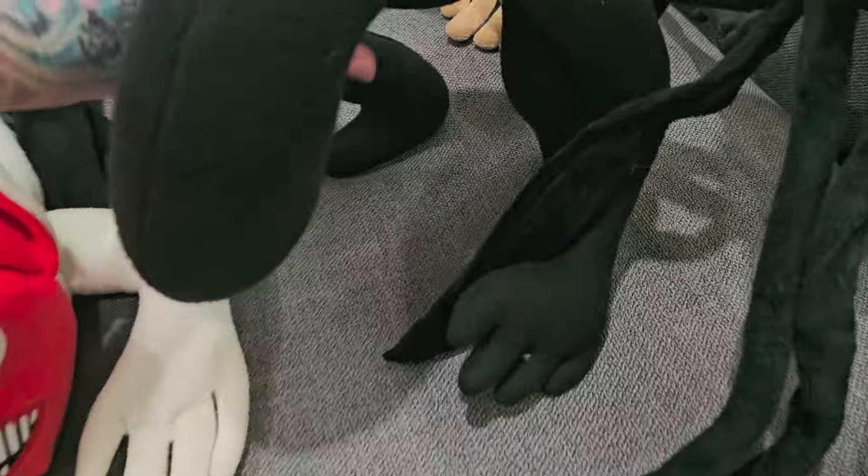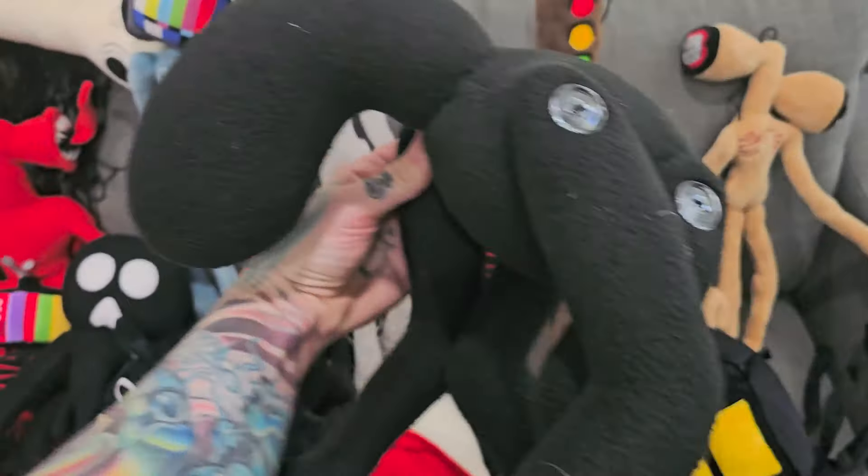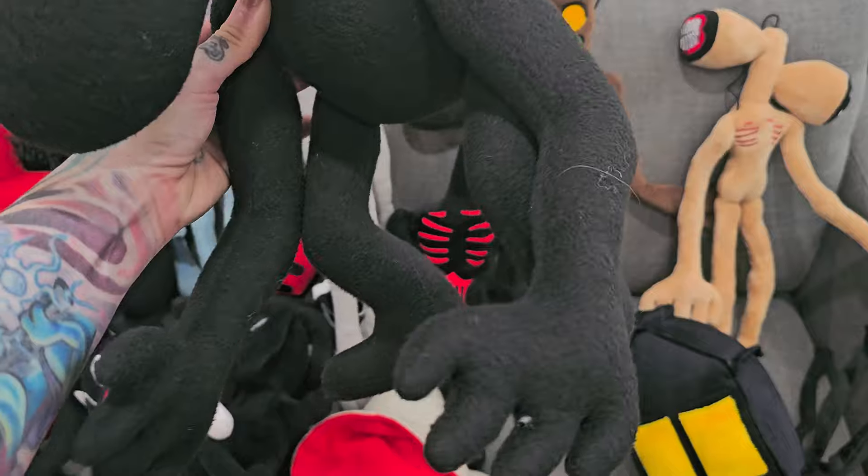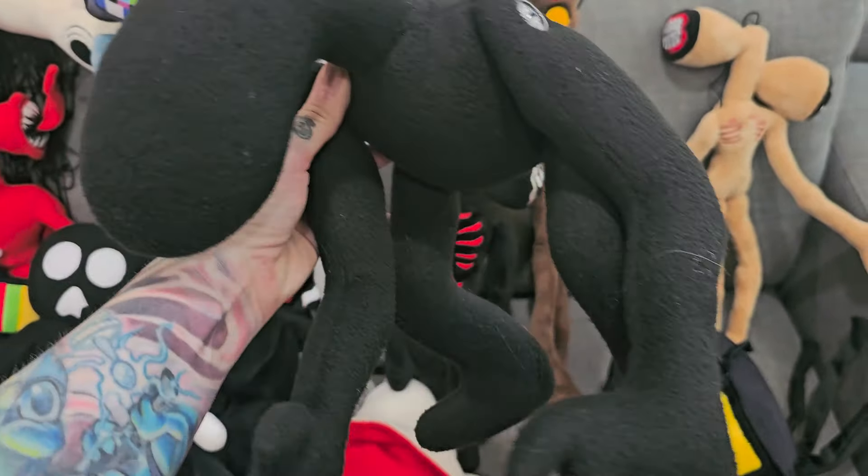And then here's Breaking News. Check out Breaking News — he's so cool. You can bend him. He's got those buttons.